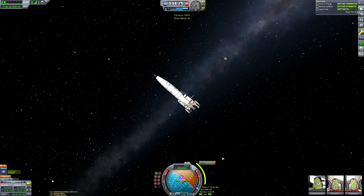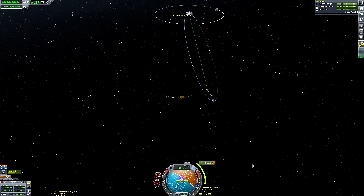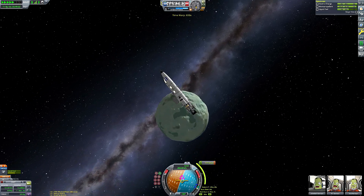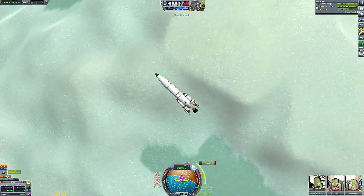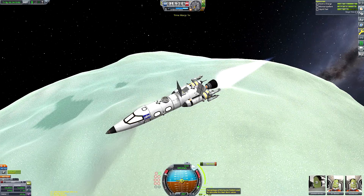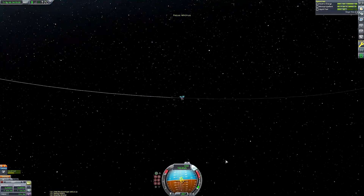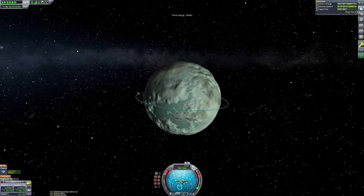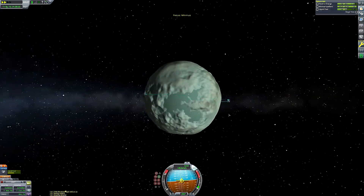Another reason Minmus is a good choice for this craft is that it has no ladder to get Kerbals from the cockpit hatch down to the surface, so we need to land somewhere where our EVA packs will provide enough thrust for the Kerbals to fly up and down. That applies to most planets and moons in KSP — the only ones where we wouldn't be able to do that are Eve, Tylo, Laith, and Jool for all the smartasses in the comments. The EVA pack works very, very well on Minmus.